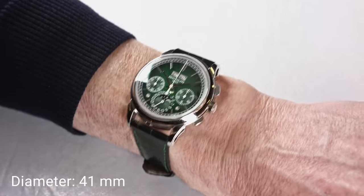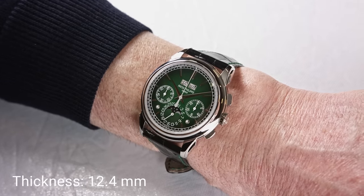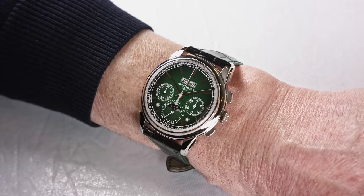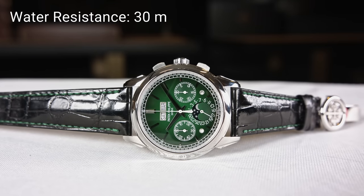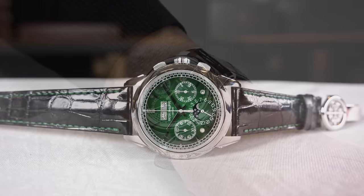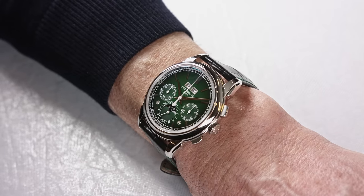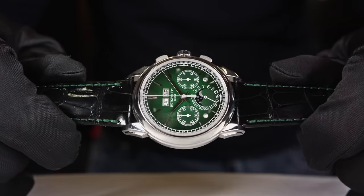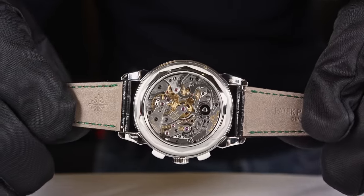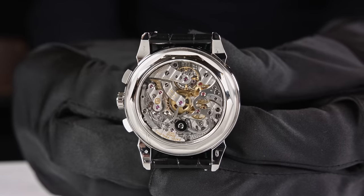The diameter of the case is 41 mm and the thickness is 12.4 mm. The case is water protected until 30 meters — this is not a diver. It's a sports chronograph that should be worn on ground, not in water. A little detail worth mentioning: when you buy the watch, you get an interchangeable solid and sapphire crystal case back. You decide how you want to wear it — either you have the possibility to admire the chronograph caliber or not. It's up to you.